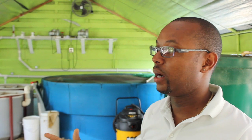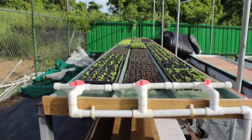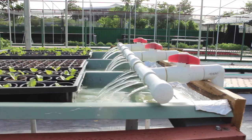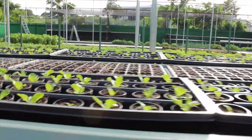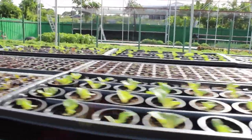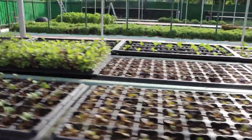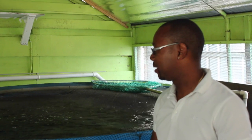In aquaponics, there's less than 10 percent water usage compared to conventional farming, which is a major benefit for sustainability. Using aquaponics as a medium to grow your own food is very economical on water. The only water lost is through transpiration — what the plants actually take up and use — or minimal evaporation, because everything out there is covered with rafts.